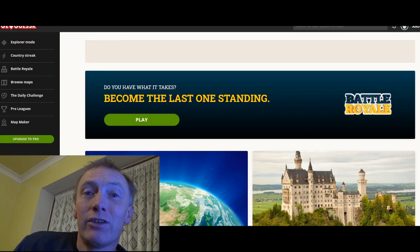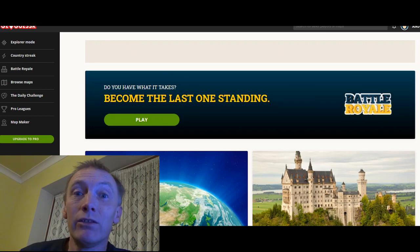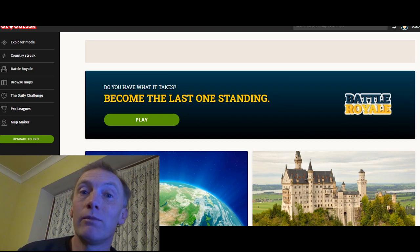Hi, something different today — we are going to do GeoGuessr. GeoGuessr is a website game that anyone can play. A basic run-through of what the game is: for five rounds they put you on screen in a place on Google Street View, and the game is to go onto the map and find as close as possible, or exactly correct, that location on the map.